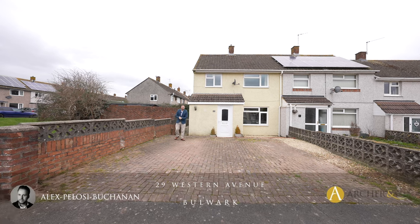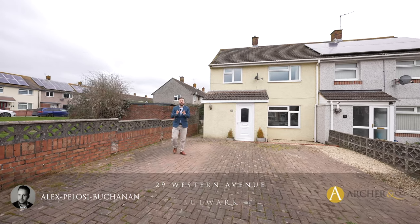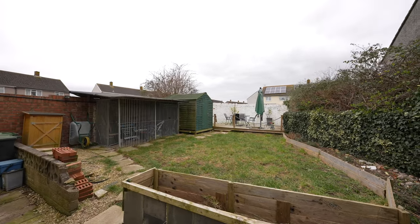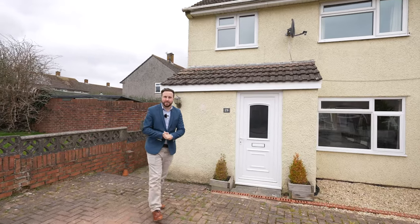Hi, it's Alex here and today you join me in Bulwark where we're here to see this three-bedroomed end terrace property, which boasts off-road parking for several vehicles with the property also boasting a large corner plot. So welcome to number 29 Western Avenue — let's get inside and take a look.